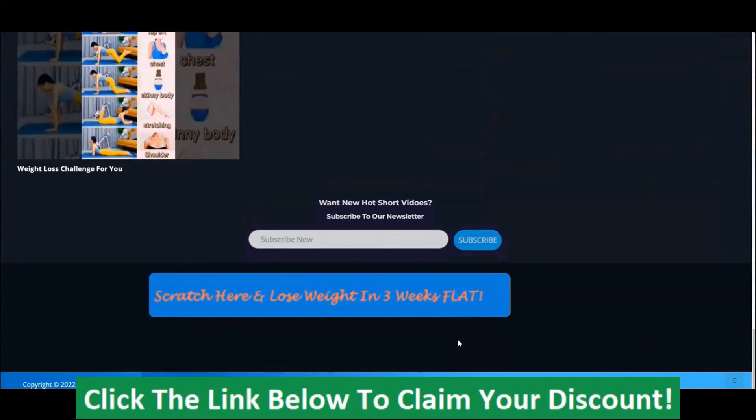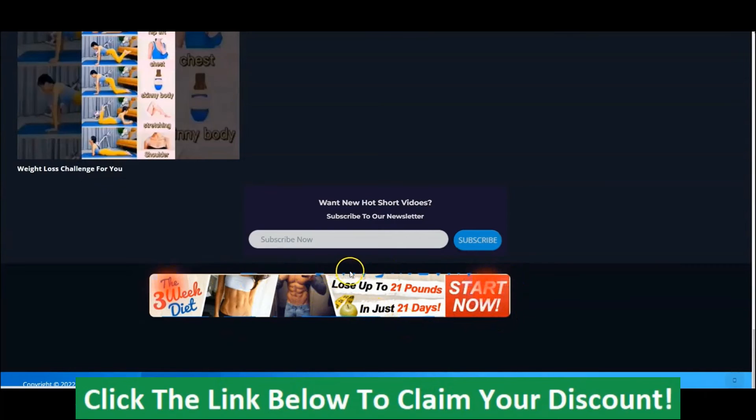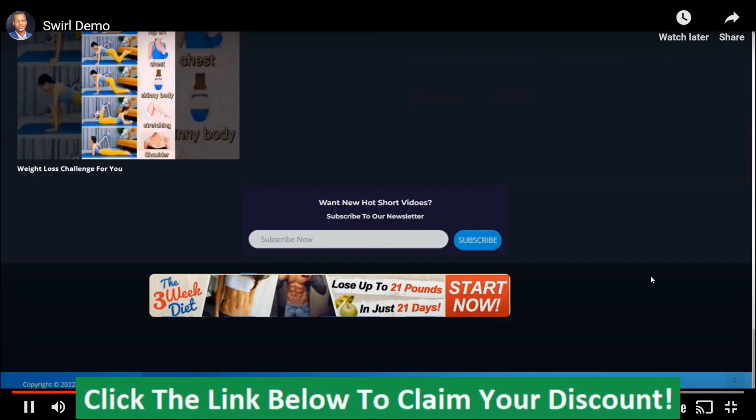We also have a scratch card banner at the bottom of the page that says 'Scratch here and lose weight in three weeks.' Your visitors will be eager to scratch these and see what you want to offer them. It says 'The Three Weeks Diet — lose up to 21 pounds in just 21 days. Start now.' This is really amazing — it's a way to get your visitors to take action. When they click Start Now, they will be taken to the offer page where they will see the full information about the program, and they can get it and you make your commission.